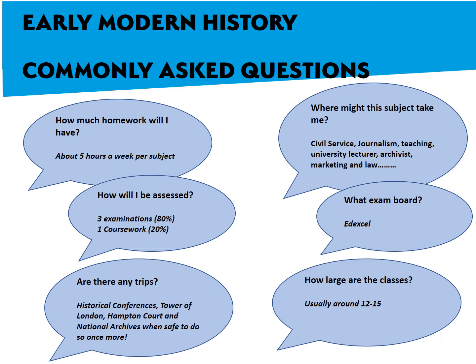History graduates go on to a wide variety of different professions and jobs: civil service, journalism, teaching, university lecturers, archivists, marketing, law. Those are only a few, but really it's a very versatile subject.